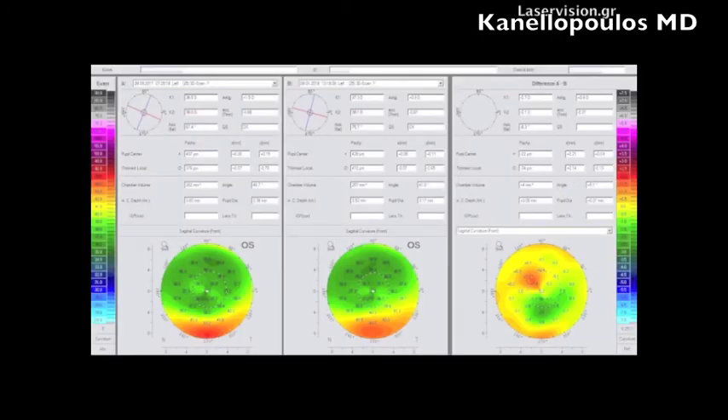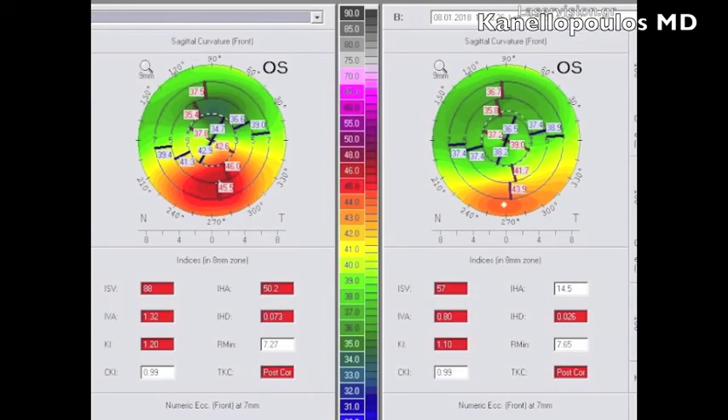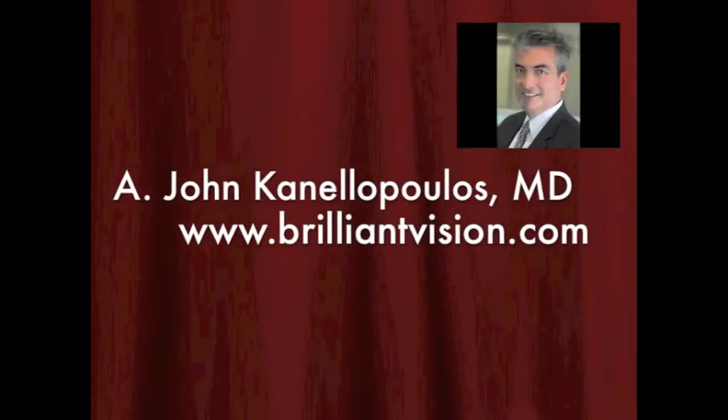There is even a nice long-term further flattening effect from six months to two years. Before and after, the topometric indices — number one, IHD, and number two, ISV — show a remarkable change of fate for this patient. Not all cases are this way, but this turned out to be 20/20 minus uncorrected at 24 months. Definitely an effective and easy alternative, because with the classic Athens Protocol — topography-guided PRK and higher-fluence cross-linking — rehab would have been close to three months. For this patient, rehab was essentially one day, with drops and precautions just like a routine LASIK case.